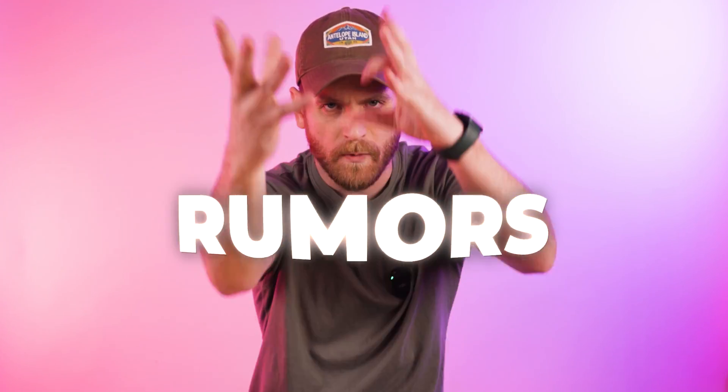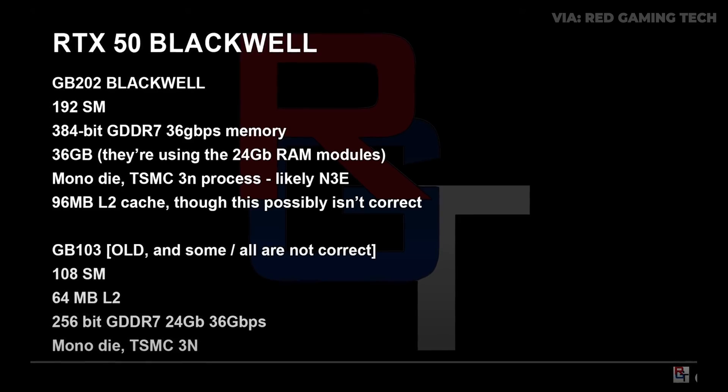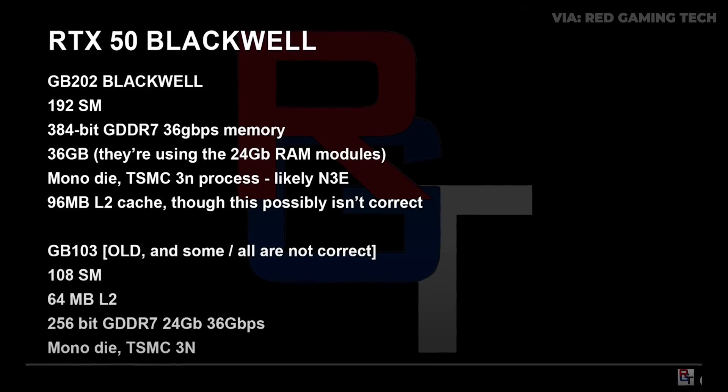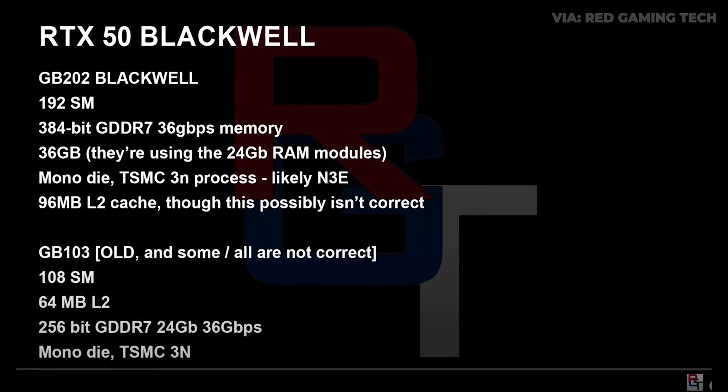While we don't have any specs confirmed by NVIDIA, we do have something better: leaks, rumors, whispers in the wind. It sure will be fun to see how wrong we were later this year. This chart from Red Gaming Tech sums it up. You can see that the 5090 could be one of the biggest jumps in GPU performance that we've seen.